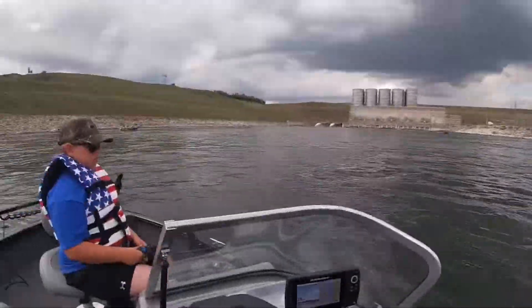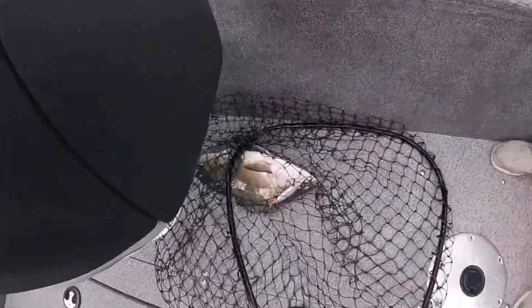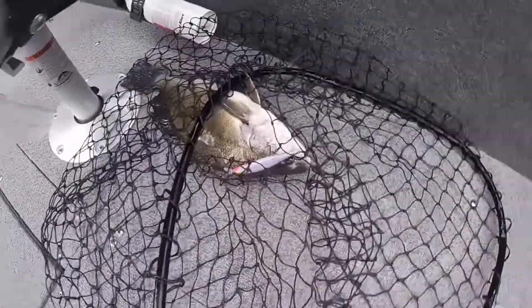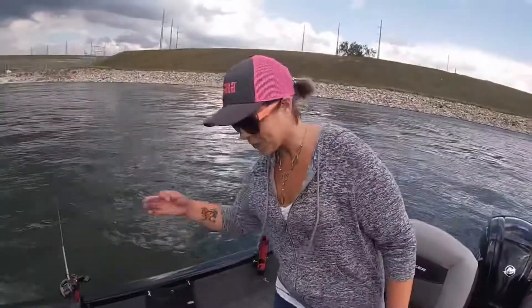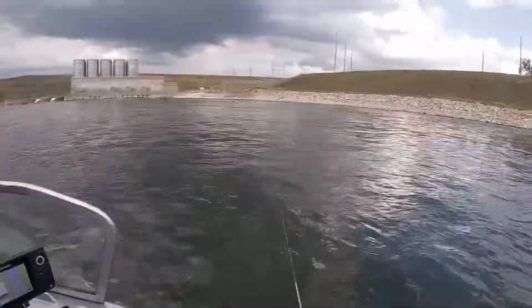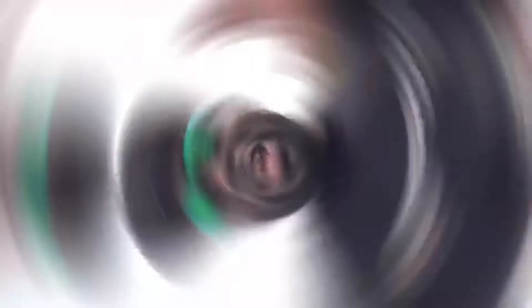We got our first fish of the day — it is a drum. Not one of the fish we're looking for, but nonetheless it shows the diversity of species out here in North Dakota. Good job, babe! First fish of the day. And fish number two is already on the board.